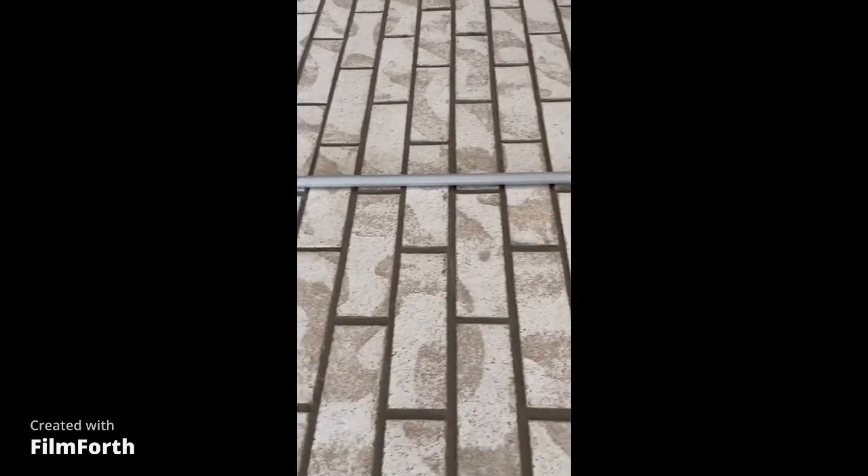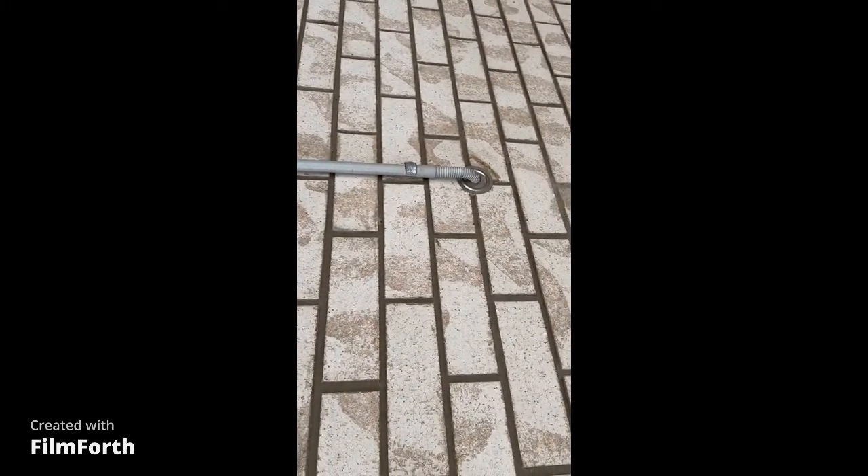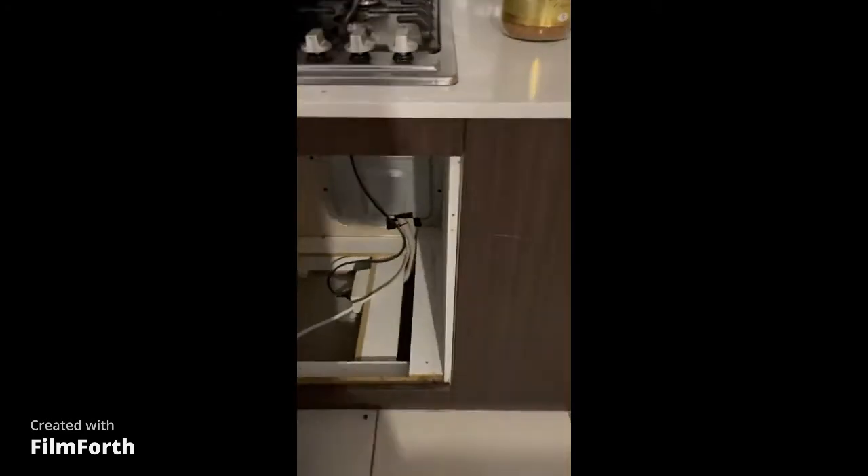Any pipes that lead from the air conditioning should have fly wire wrapped around the ends to keep out small insects like ants.